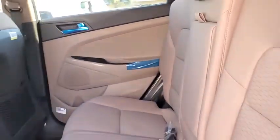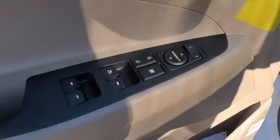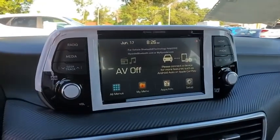Traction control, dual airbags, alloy wheels, power steering, four-wheel disc brakes, trip computer, electronic stability control, security system, rear window defroster, power windows.